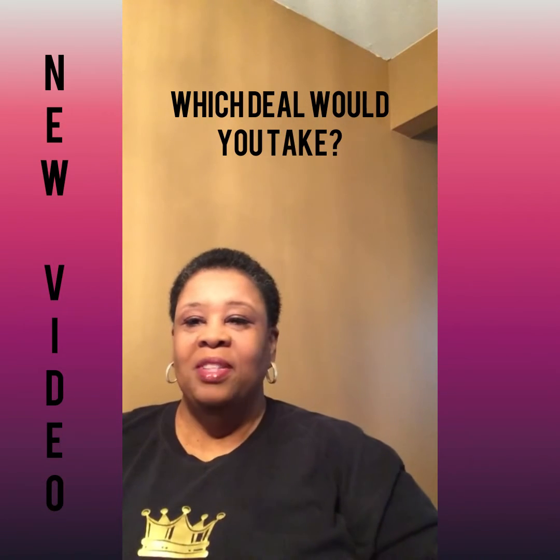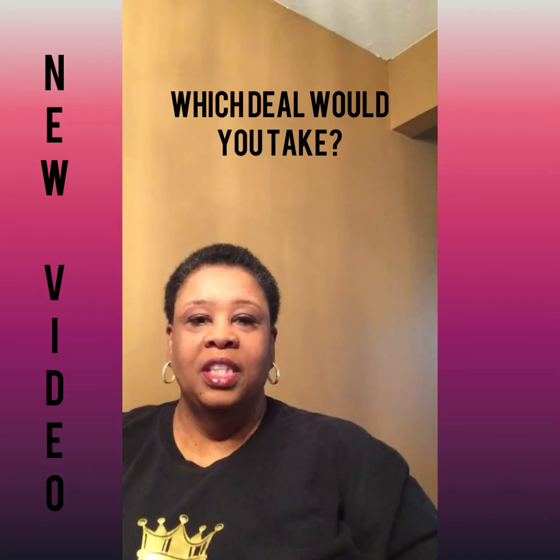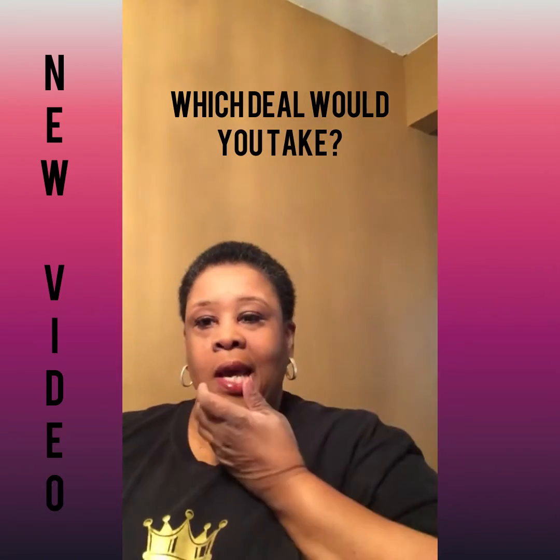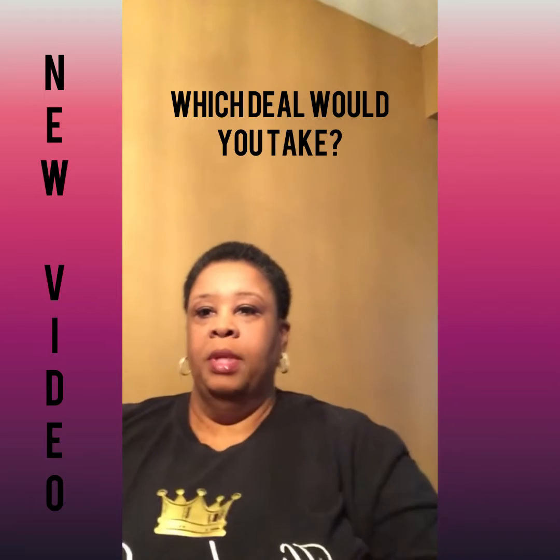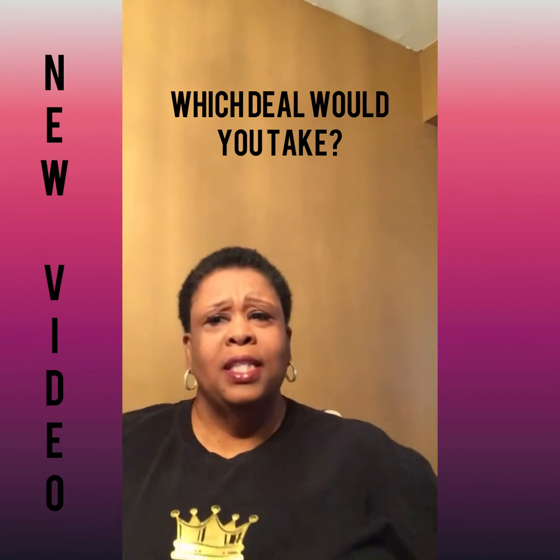Hey Instagram, and I'm also live on Facebook. Happy Mother's Day. I just wanted to come on here and share some nuggets with you.